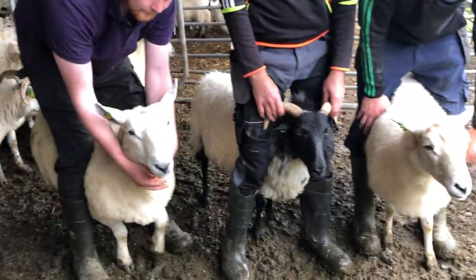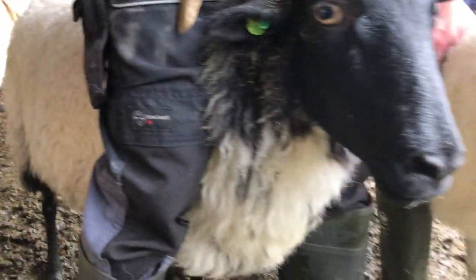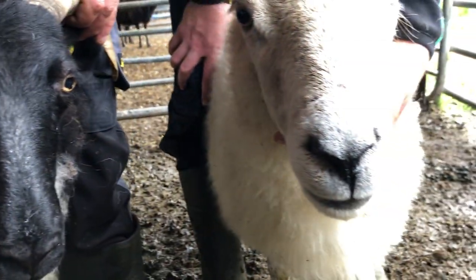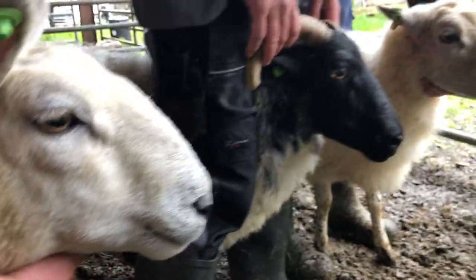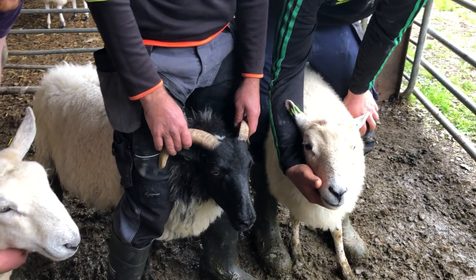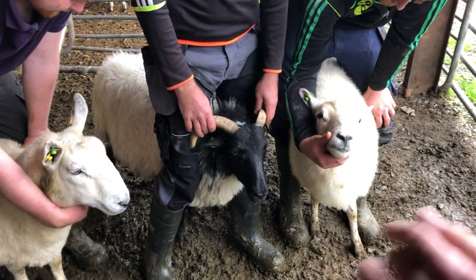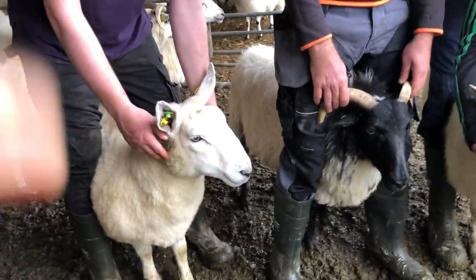The nose here on this one is a thick-set nose, whereas this has a very thin, mountainy nose — which is how it survives on what it eats. Comparing the three, you can see how that one has a narrow nose and how this one thickens out. The other thing is the Cladoir would have a black nose and mouth. I think they'll have black noses when we get them pure.